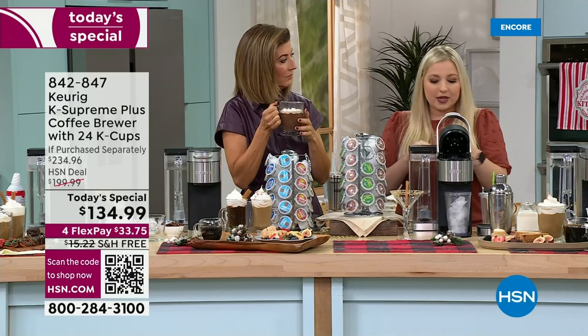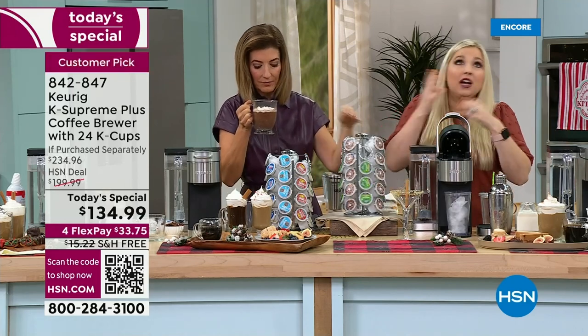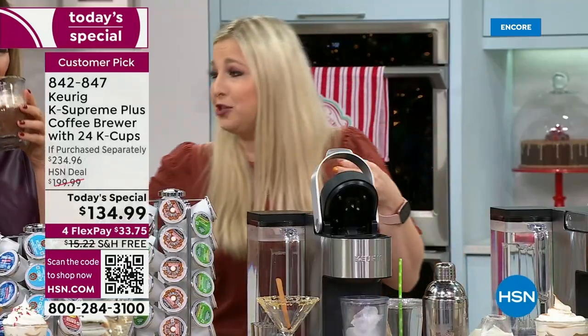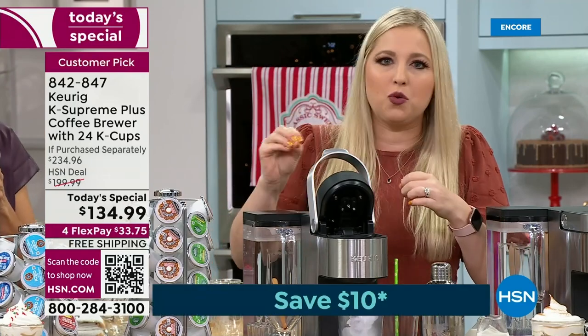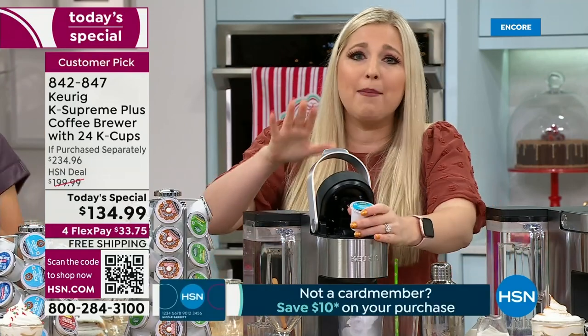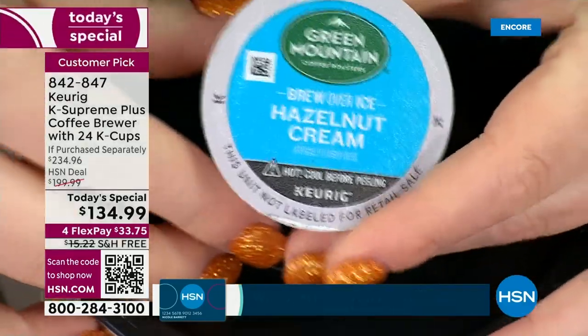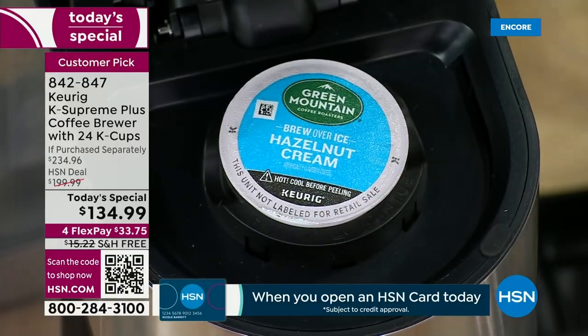K-cups are available at gas stations, grocery stores — everywhere. We're already giving you a month's supply. Brands include Starbucks, Dunkin' Donuts, Swiss Miss, and many more. You can purchase K-cups anywhere you shop.